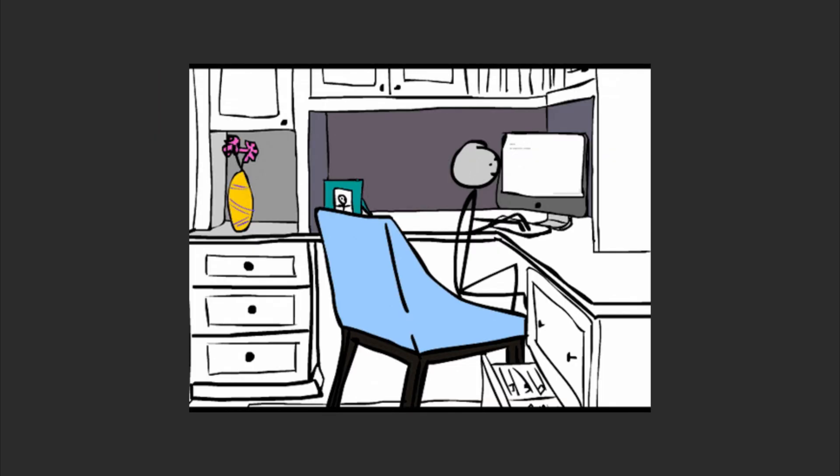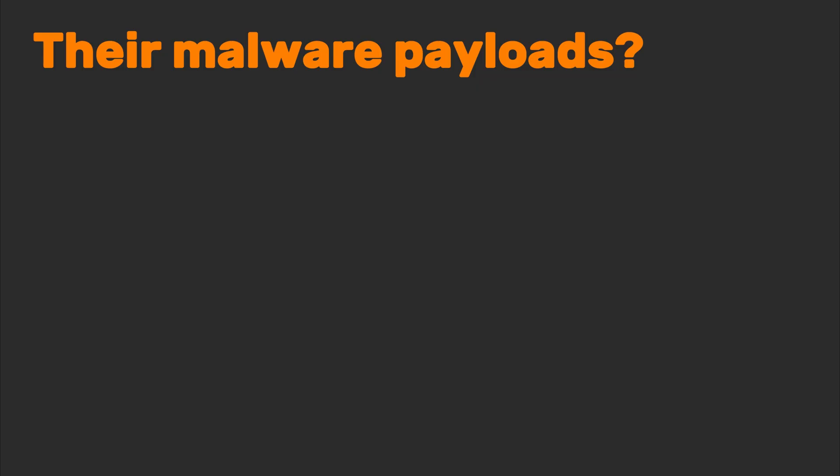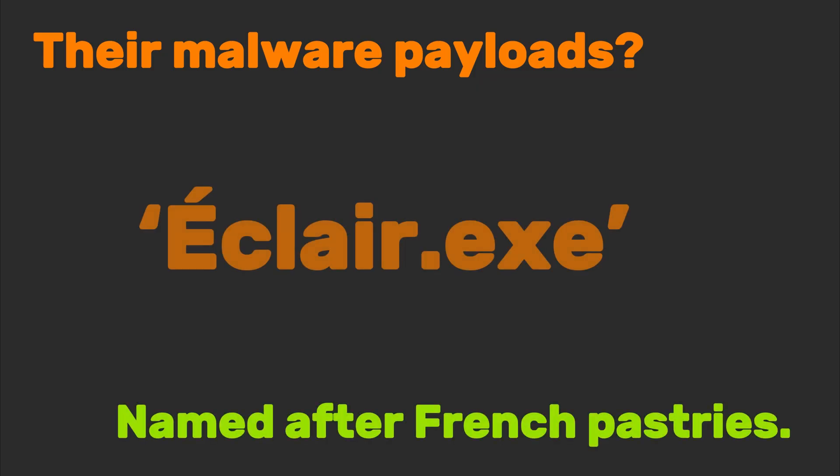I once traced a ransomware gang to a server farm inside a bakery. Their SSL certificate: SecureCroissant.com. Their malware payloads named after French pastries. Eclair.exe wasn't just a joke — it encrypted files faster than you can imagine.